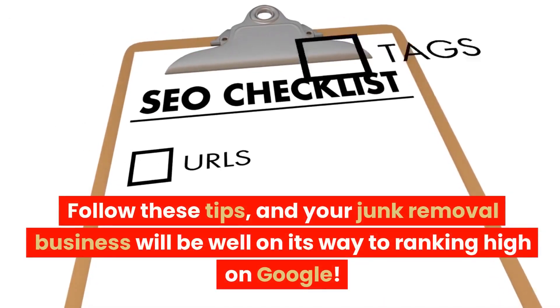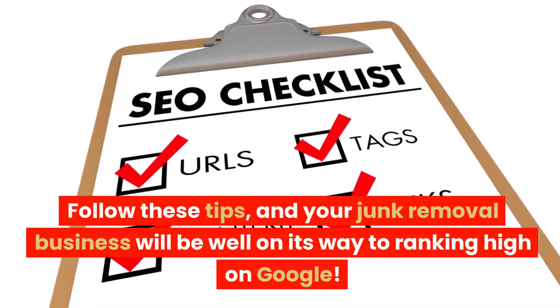Follow these tips, and your junk removal business will be well on its way to ranking high on Google.